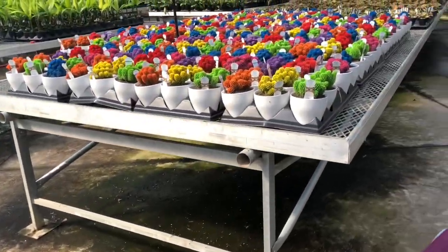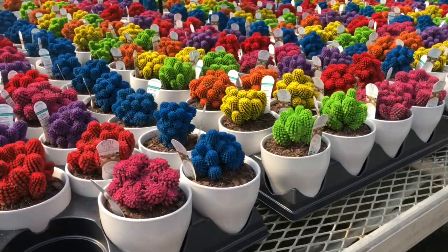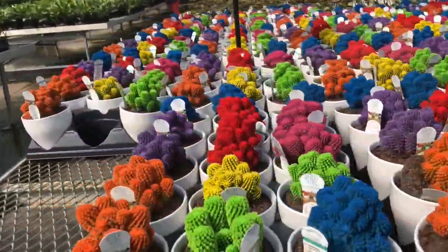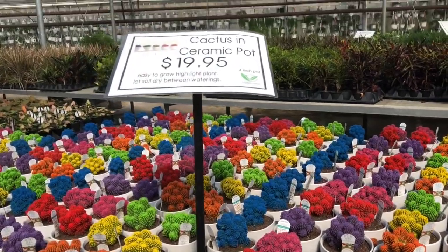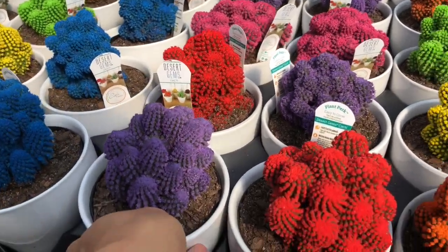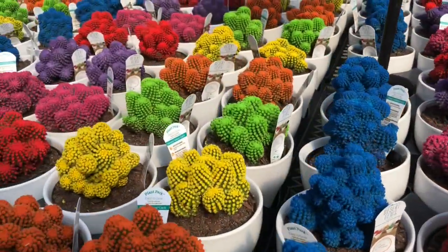Wow, what is this? Is this real? Let's look at the sign — Cactus in Ceramic Pot, $19.95. Is it real? Is it like painted? Or does it really grow like this? It's so colorful.